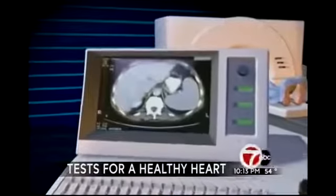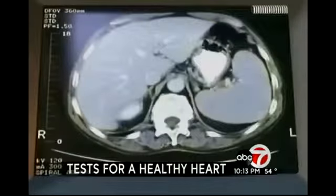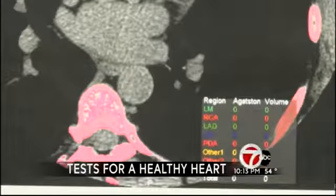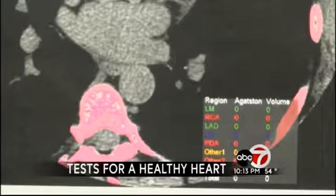It was zero. We learned that somebody has zero — just like that, it gives you a beautiful idea that the chances of having a 10%, 20%, or 30% narrowing is extremely low. The part shaded in pink is calcium in the ribs and vertebra. There is no calcium buildup in the heart.